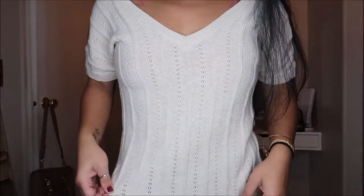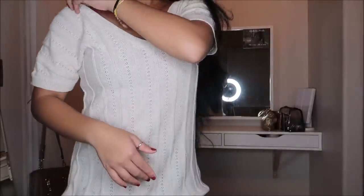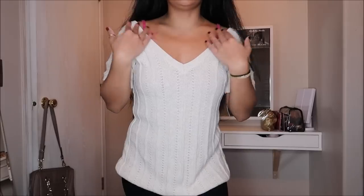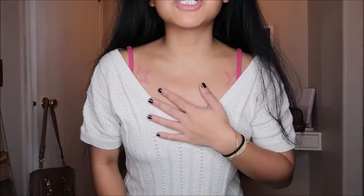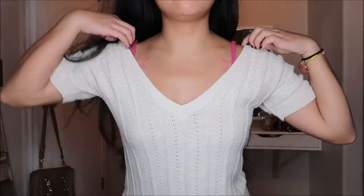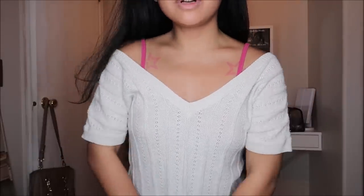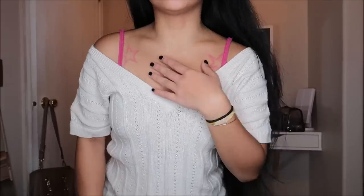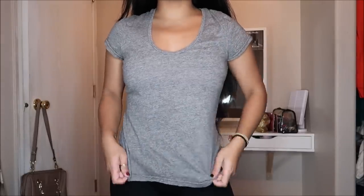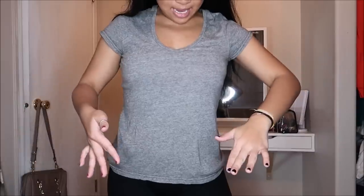This sweater shirt is by Roxy in a size extra large. It has a deep v-neck and it's crocheted in a beige type of color. I really liked it because the v-neck goes really wide — since it's extra large it's a bit bigger on me, so I can do an off-the-shoulder look, which I absolutely love. This was going for $3.99.